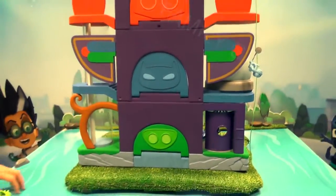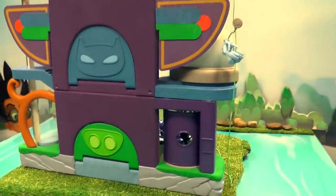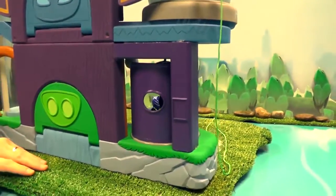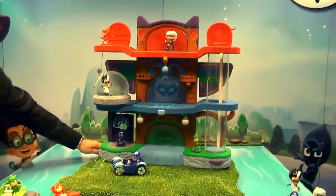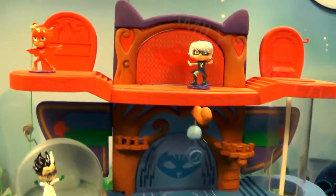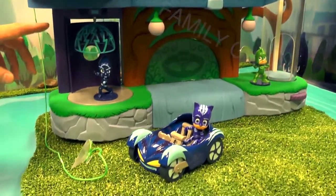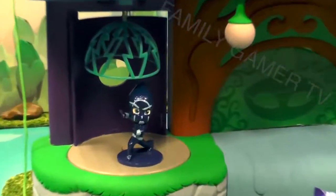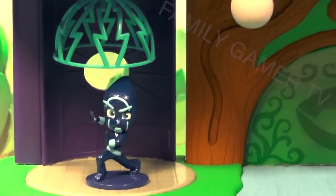Let's take a walk inside of the PJ Masks headquarters. There's a front door here at the base level, and when you enter in you can spin it around. If it turns out you happen to be the Night Ninja, the PJ Masks gang can release a trap to trap him before he gets too far up to the other levels. This playset comes exclusively with a Catboy as well as the cat car, shown here.